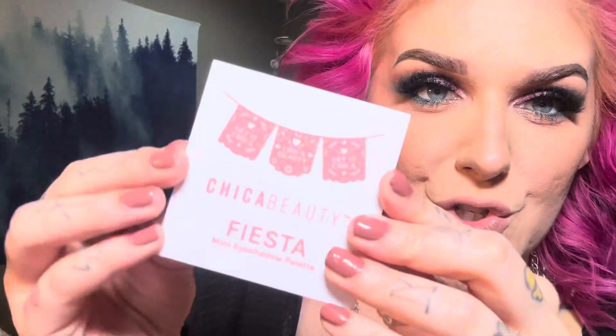Next in the glam bag, we have this Chica Beauty Fiesta Mini Eyeshadow Palette. Super cute packaging. And opening it up, it looks a little something like this. It is a super gorgeous little neutral palette with pops of color. I love this.